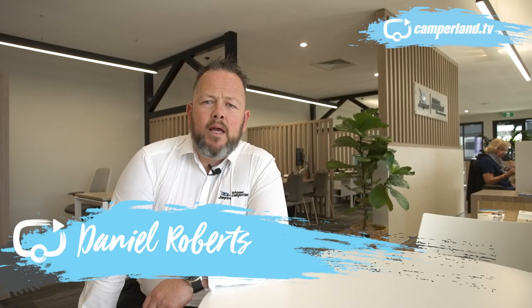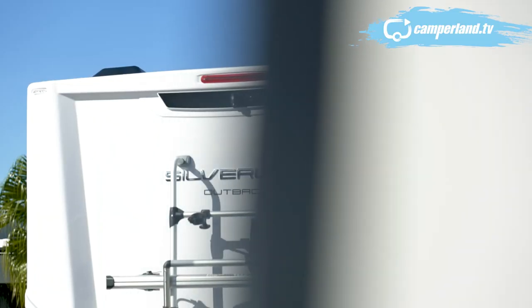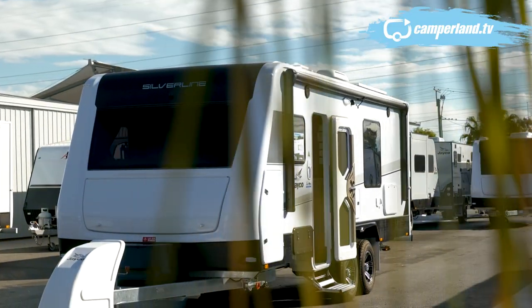G'day, Dan here, Brisbane Camperland. Today we're going to show you through the Jayco 2165-3 Outback Silver Line, one of the world's most technologically advanced caravans. Follow me. The Jayco 2165-3 Outback Silver Line — Jayco's flagship caravan. It is our biggest, it is our best.